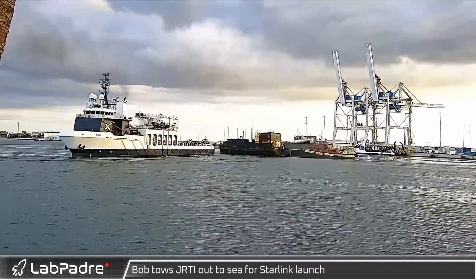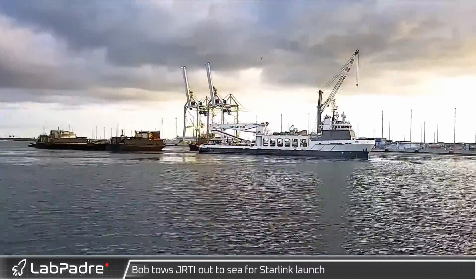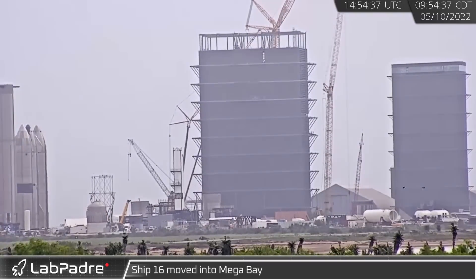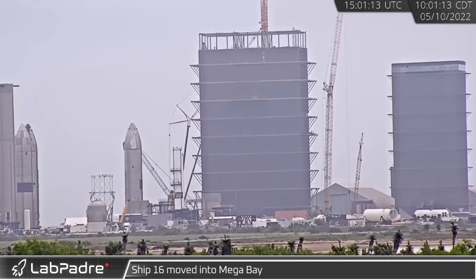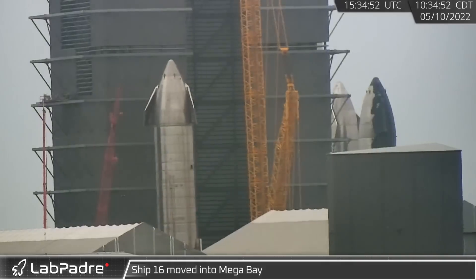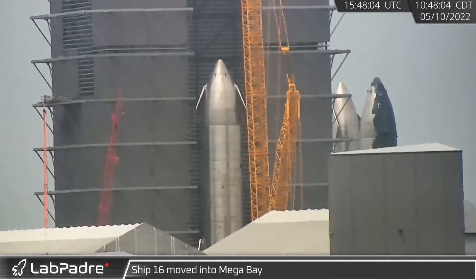Tuesday morning, back in Florida, a Falcon 9 headed out to sea for the Starlink 4-15 launch. At Starbase, Ship 16 was moved out of the rocket garden, and after a quick journey to the build site, it became the first vehicle to enter the mega bay.